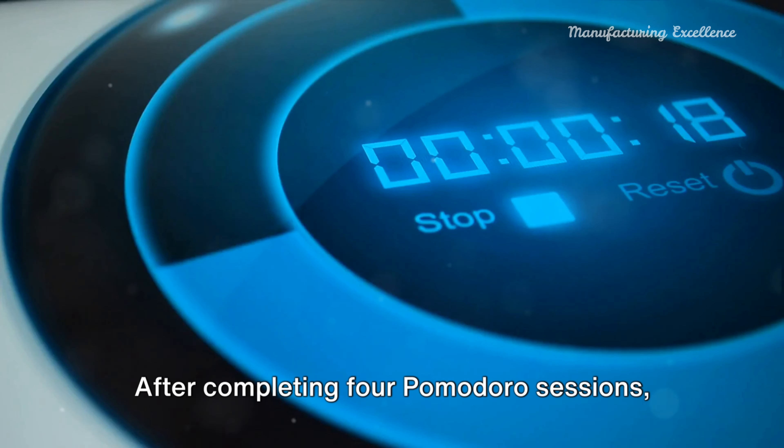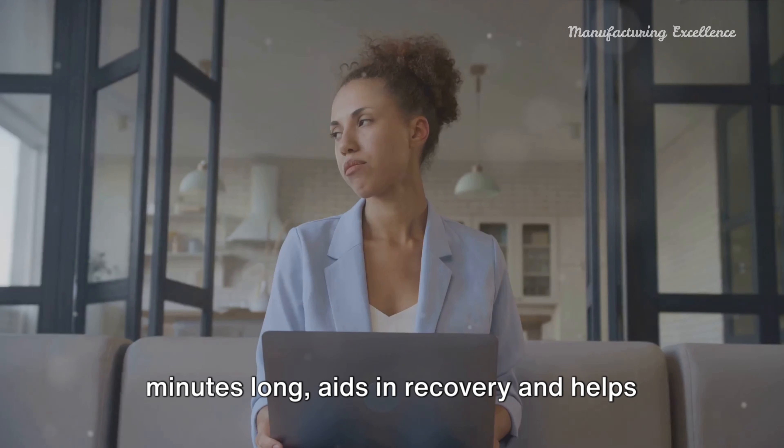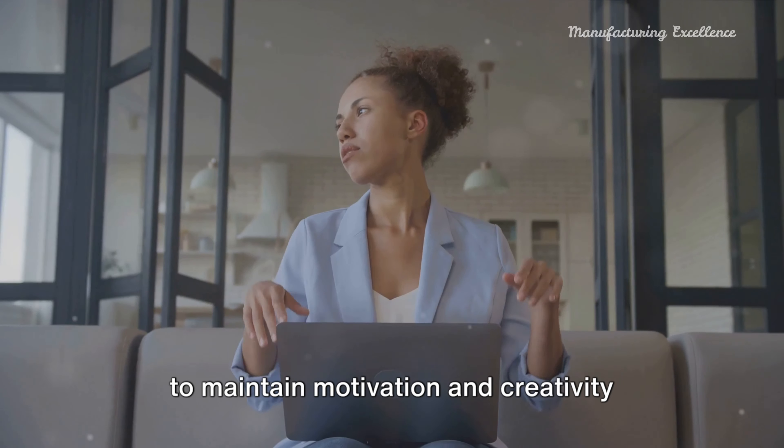After completing four Pomodoro sessions, a longer break is needed. This break, typically 15 to 30 minutes long, aids in recovery and helps to maintain motivation and creativity throughout the workday.